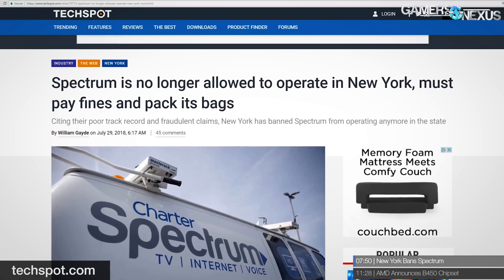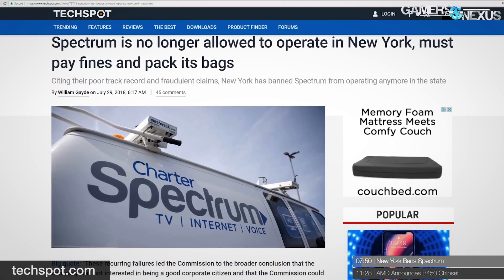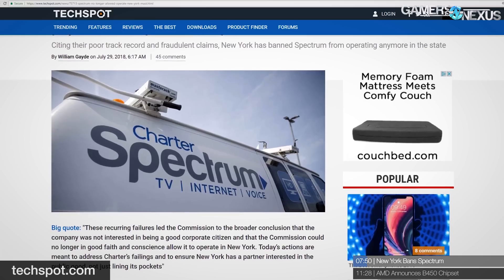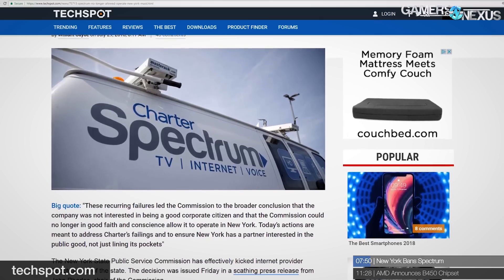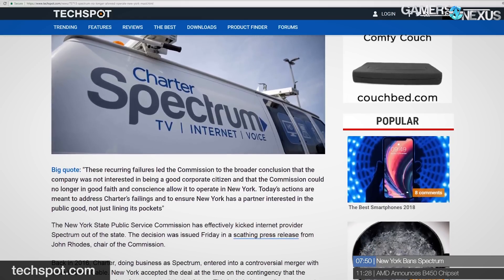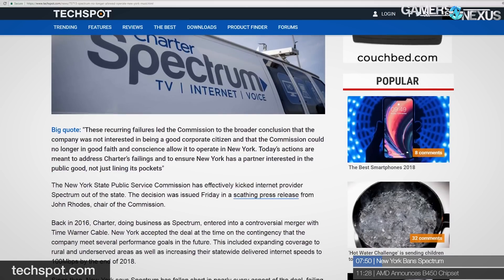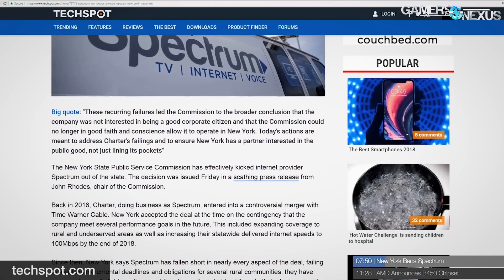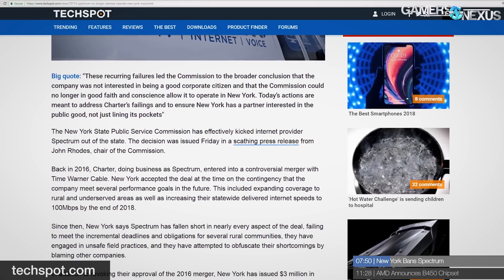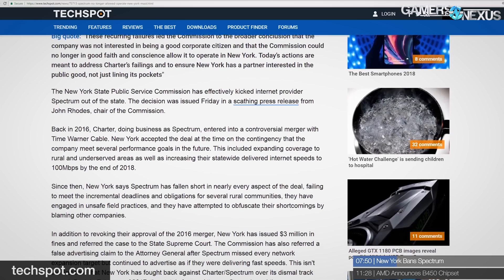The state of New York's Public Service Commission has banned ISP Charter Communications, which operates as Spectrum, from operating in the state. In 2016, Charter merged with Time Warner to become the second-biggest ISP in the country. New York approved the merger based on contingencies including building the network out to 145,000 homes and businesses in underserved rural areas and increasing statewide broadband speeds to 100 Mbps by end of 2018. Charter has failed to deliver on every single performance metric required.